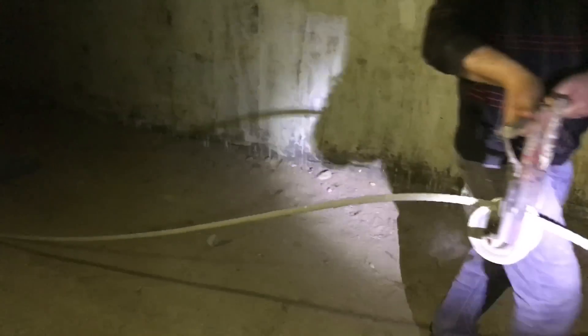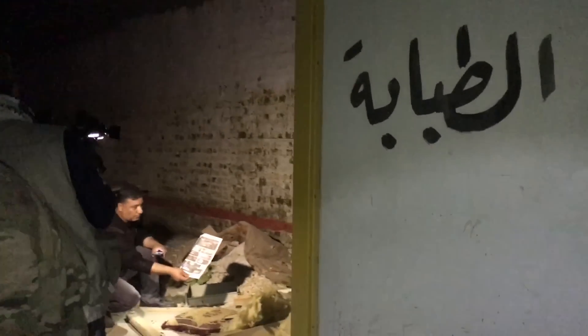It was wired for electricity and had showers, a clinic, a mosque, a kitchen, laundry facilities, and sleeping quarters with air conditioning. This is the shower — it's over here.